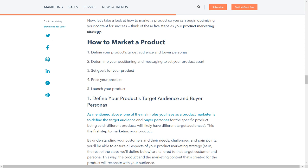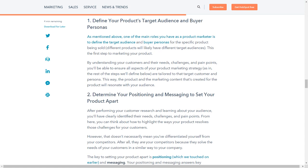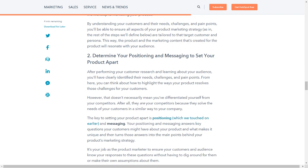One of the main roles you have as a product marketer is to define the target audience and buyer personas for the specific product being sold — different products will likely have different target audiences. This is the first step to marketing your product. By understanding your customers and their needs, challenges, and pain points, you'll be able to ensure all aspects of your product marketing strategy are tailored to that target customer and persona, so the product and marketing content created for it will resonate with your audience.